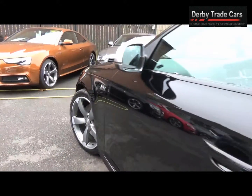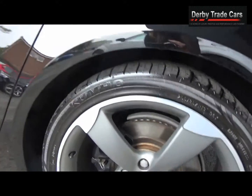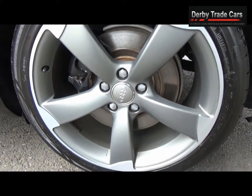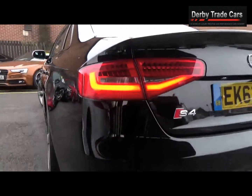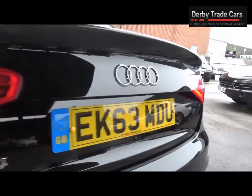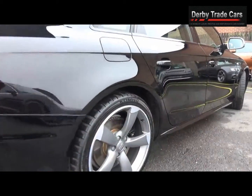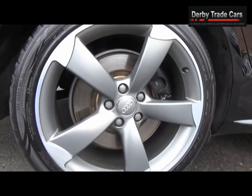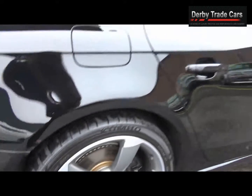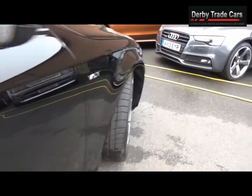This car is all HPI clear and VAT qualifying — the VAT is already included in the advertised price. It has had only one owner from new and will come with MOT until 16th August 2017.